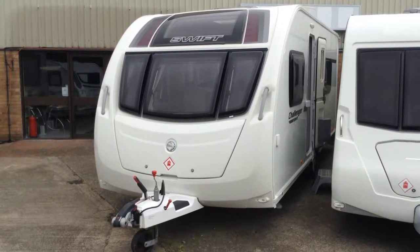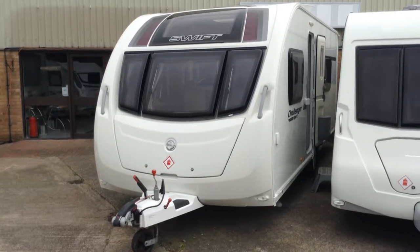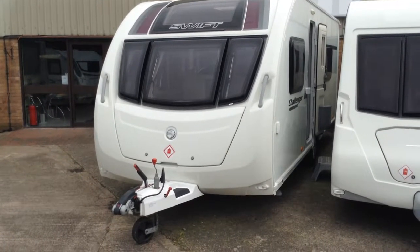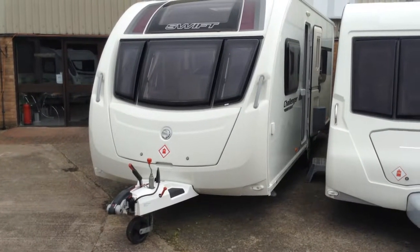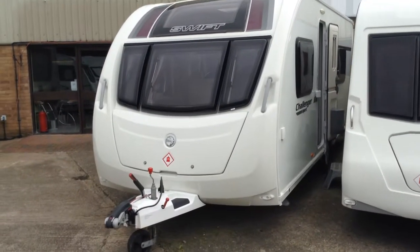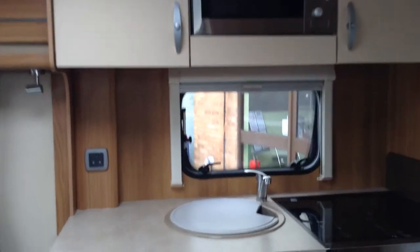It's in lovely condition as you can see. We've got the fixed panoramic window at the front there, we've got the Alco stabiliser, a nice big gas locker and we've got the service stickers on the opposite side of the A-frame. It's had the barbecue point fitted, which is useful especially if you're outdoor cooking. It's got a split entrance door so I can have half open, half closed.